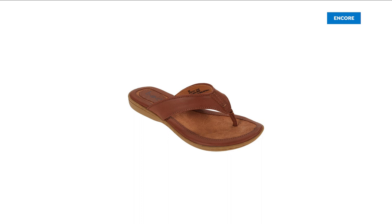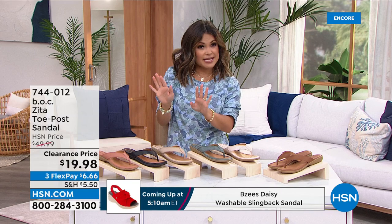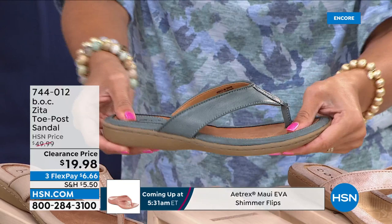This is your perfect summertime sandal from B.O.C. You know the company and brand Born — they bring us beautiful high-quality handbags and shoes. B.O.C. is like the sister brand and it stands for 'Big on Comfort,' so you get that same super high quality, beautiful timeless classic design but all about comfort. This is actually a comfort toe post sandal — those two words can go hand in hand today.